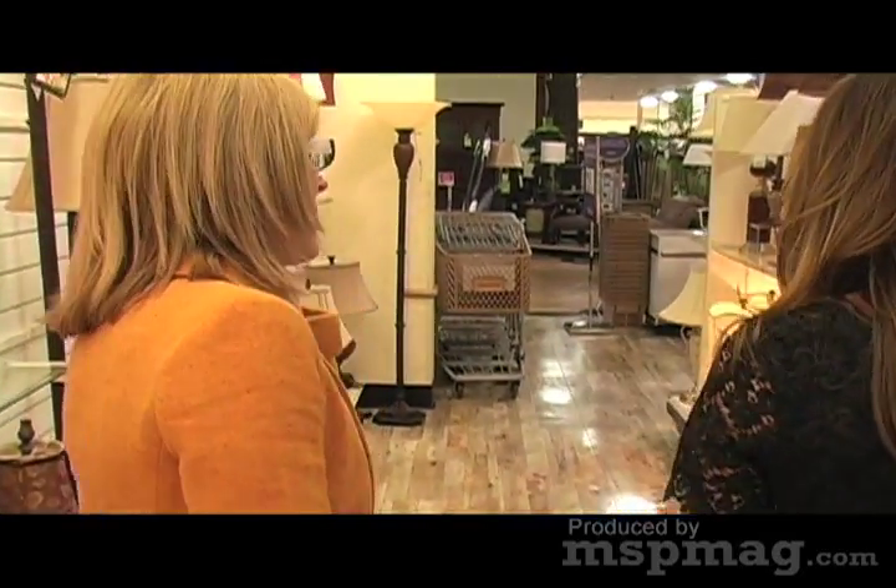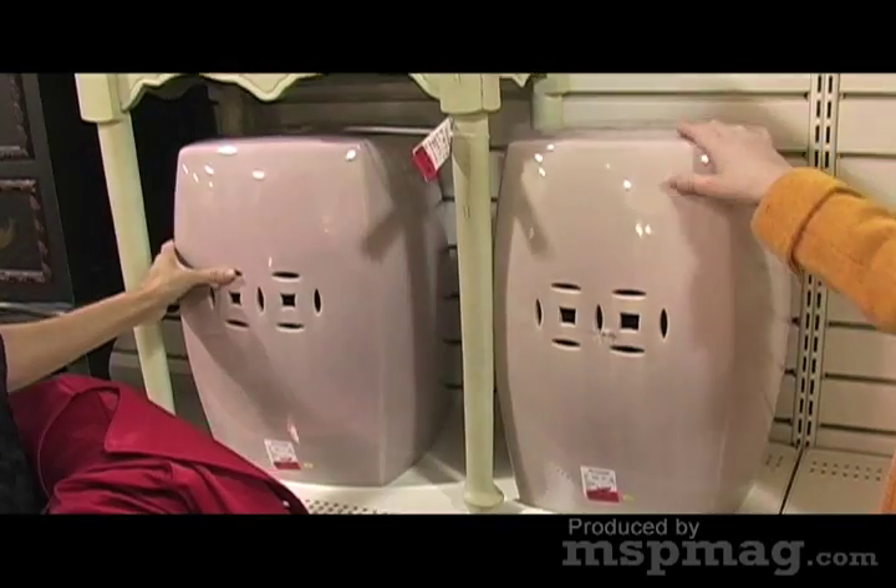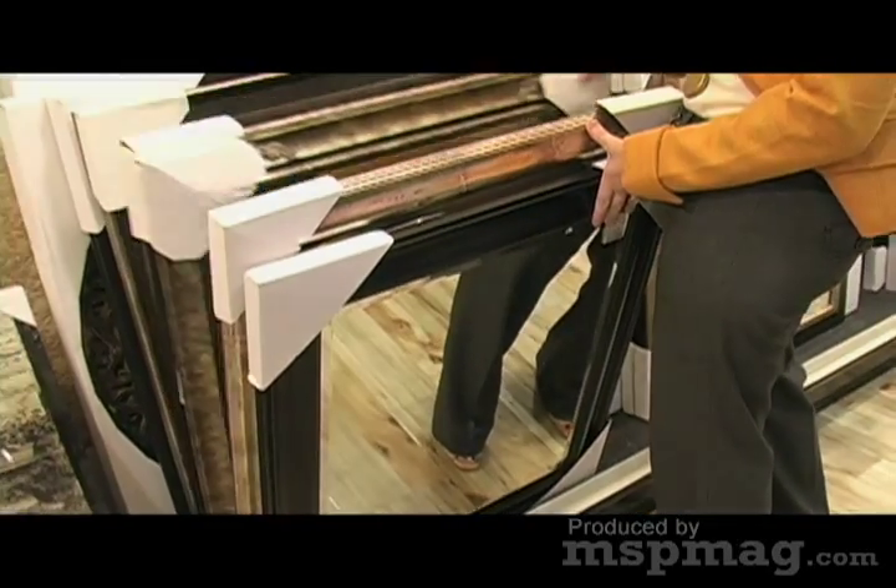The key to shopping any of these places is to shop often. We were told earlier that they get at least two shipments in a week, which means new merchandise is coming in all the time. Even interior designers will come in with their clients and pick out a piece or two if there's a guest room and the budget's smaller on that room. The professionals are shopping here just like we are.